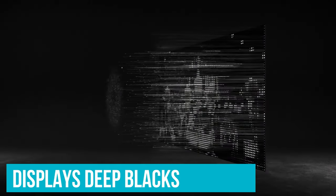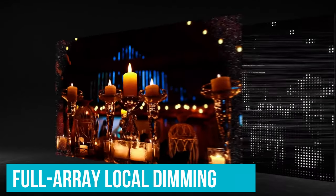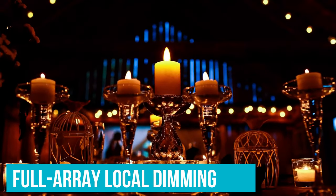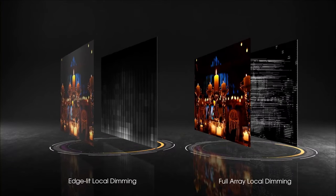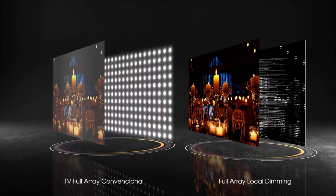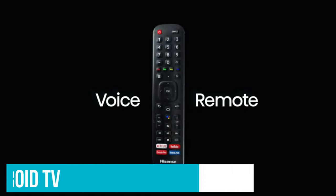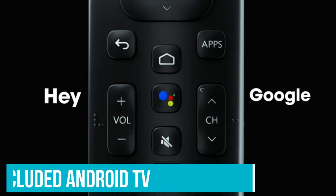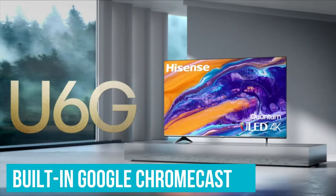This TV displays deep blacks, and combined with its decent full-array local dimming feature, it delivers superb dark room performance as blacks appear as they should, with only a bit of blooming around bright objects. Even in bright rooms, it gets bright enough to fight glare and has decent reflection handling. It also features a great smart interface as the included Android TV is user-friendly, and you can use the built-in Google Chromecast to cast anything you want from your phone.